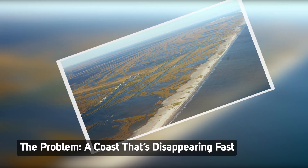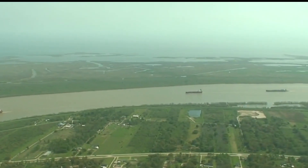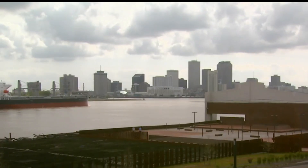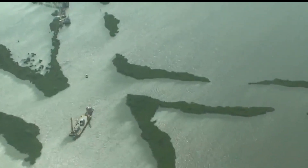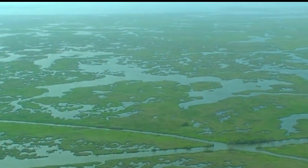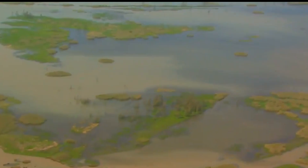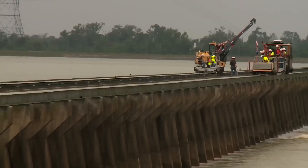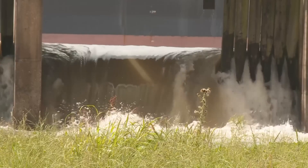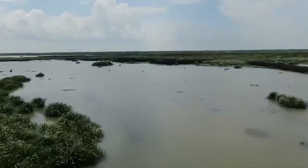The problem: a coast that's disappearing fast. Louisiana is being eaten alive by water. Since the 1930s, it's lost over 1,900 square miles of land — that's not erosion, that's obliteration. Oil and gas development carved thousands of canals and pipelines through fragile wetlands, acting like open wounds, letting salt water pour in and killing freshwater vegetation that once held soil in place. The damming of rivers upstream starves the coast of essential sediment. Add rising sea levels and stronger storms, and you've got a coast with no backup plan.